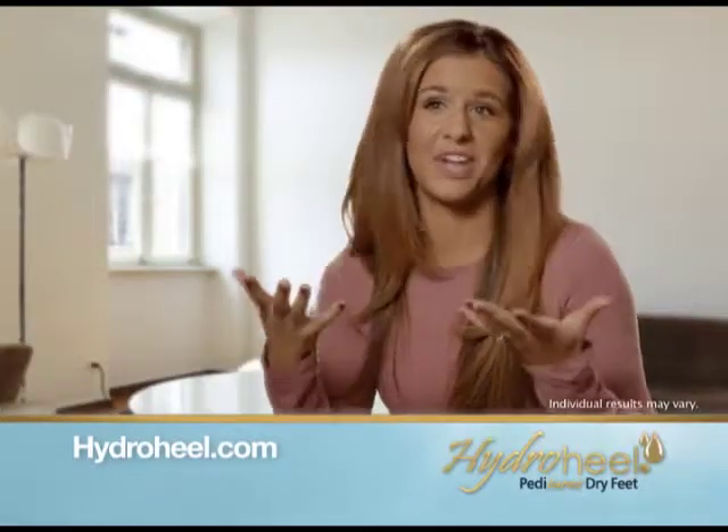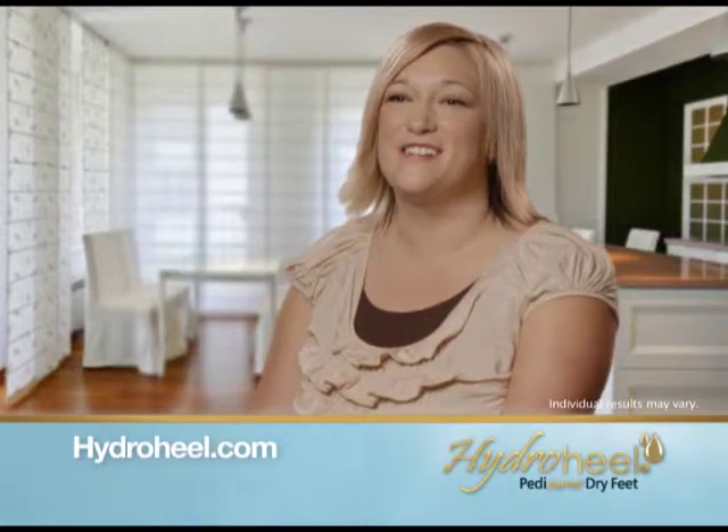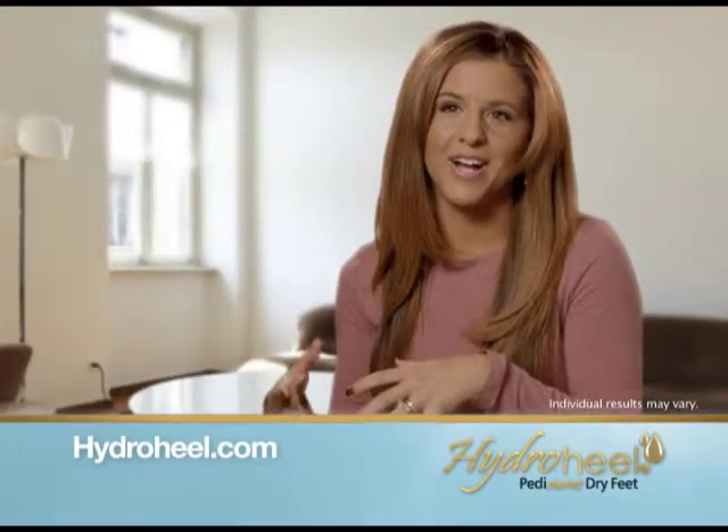First time I used HydroHeel I was shocked. Easy to use, it's quick. After 20 minutes my feet were soft and smooth. Put the booty on, get things done while it's working. It's like a little sauna for your feet.